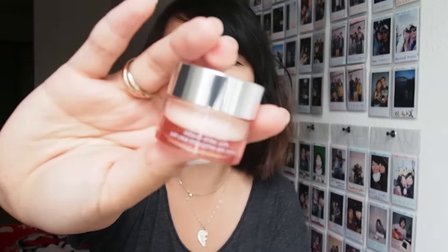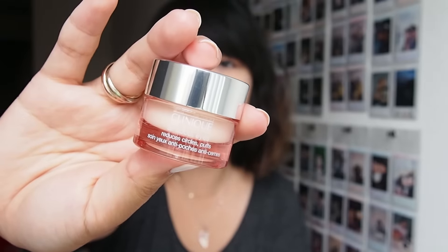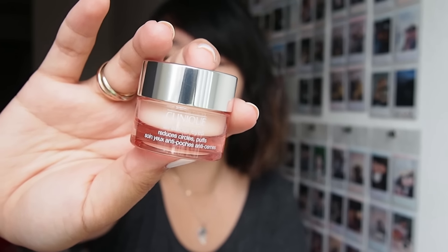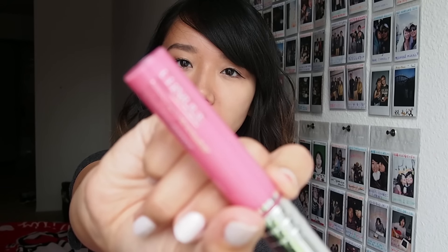So the first thing I received is this All About Eyes eye cream. I've been using this one — I have another one that came in the set my aunt gave me, so I've been using it a little bit. Not too often because I haven't seen too many problems yet, but I should probably start doing eye care now before I get old. And the second thing I got is this Glosswear — it's a pink lip gloss.